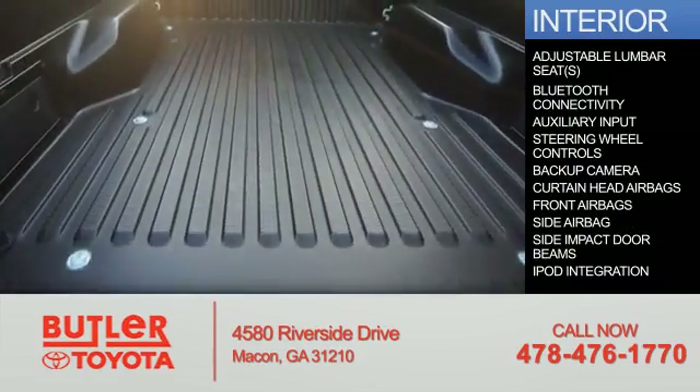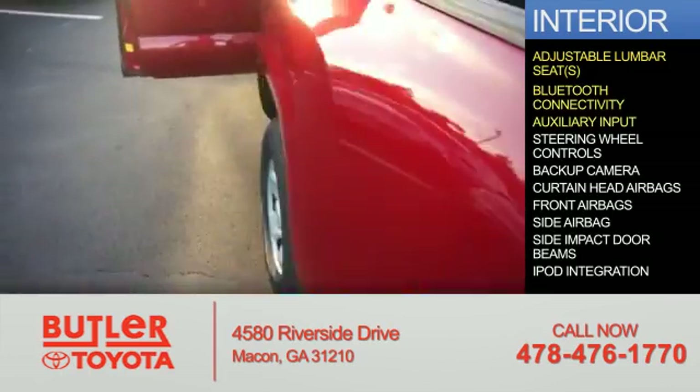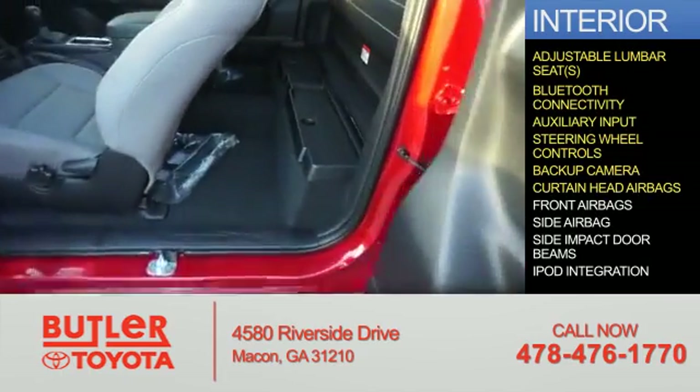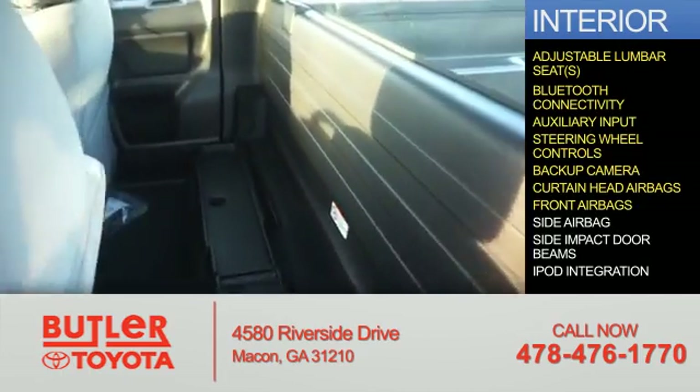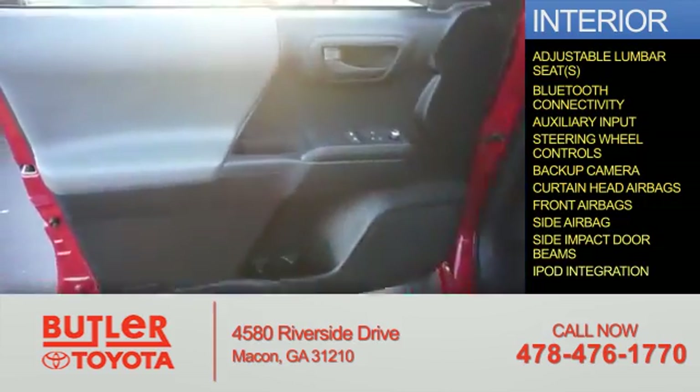Inside you'll find adjustable lumbar seats, Bluetooth connectivity, an auxiliary input, steering wheel controls, a backup camera, curtain head airbags, front airbags, side airbags, side impact door beams, and iPod integration.